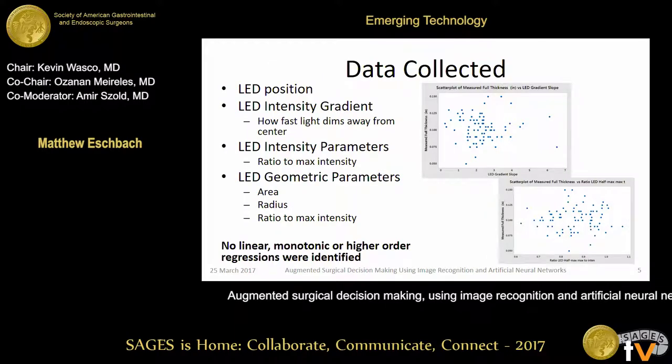Unfortunately, looking at this data, we got what looks like a bunch of noise. As you can see on the right, we have the amount that the light attenuated as we moved away from the center, and it's just all over the place when trying to measure that to tissue thickness. Most of the parameters look like this. But we didn't stop there — we thought, maybe there's a way to combine these parameters to find a pattern that we're not seeing.